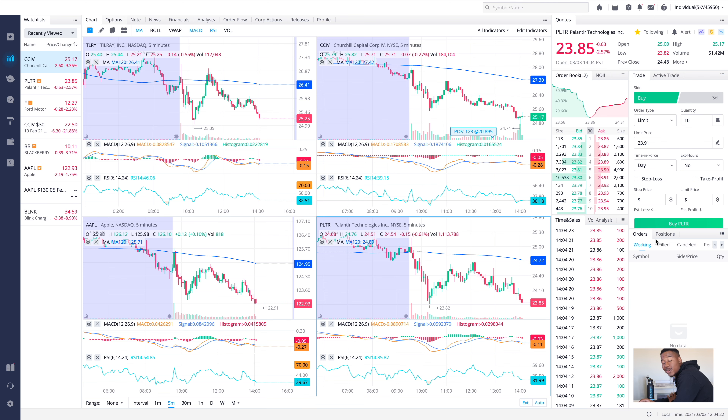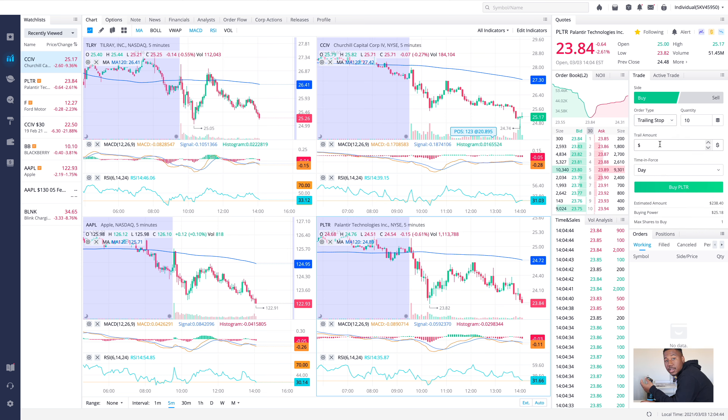For those wanting to set up a trailing stop loss on Webull, you actually can't do it on the mobile app — you can set a regular stop loss but not a trailing. To set up a trailing stop loss you have to use the desktop platform. In the Webull desktop platform, go to order type, click the down arrow, select 'trailing stop,' and then set either a dollar trailing stop amount or a percentage. That's all there is to it.